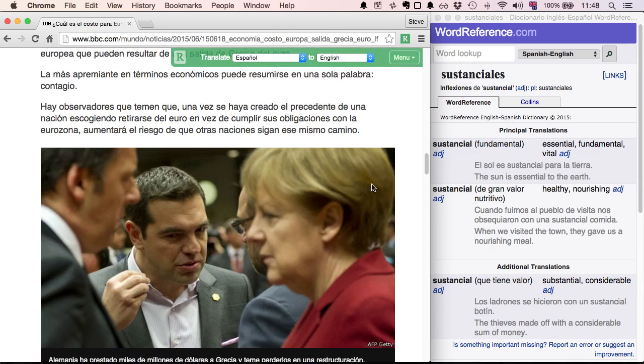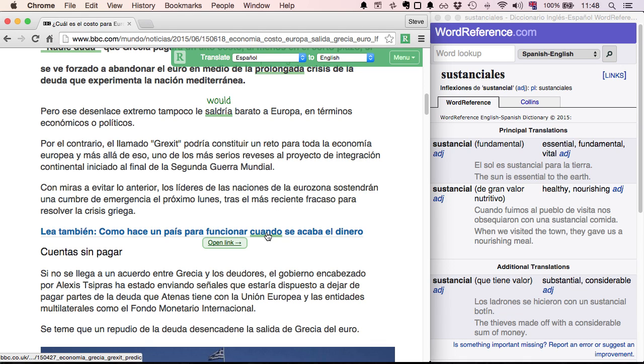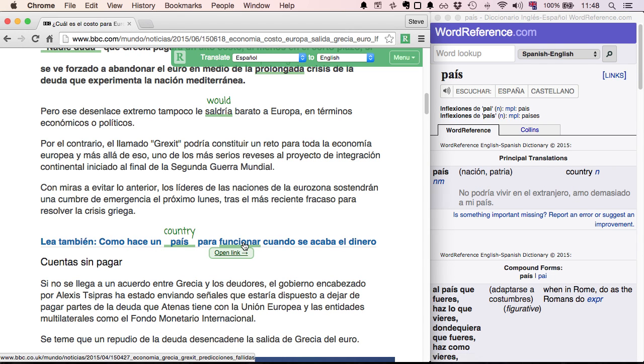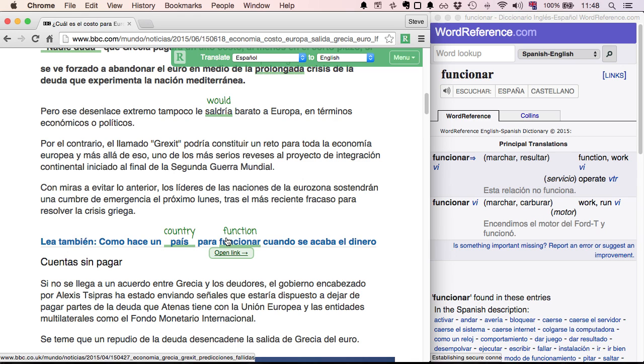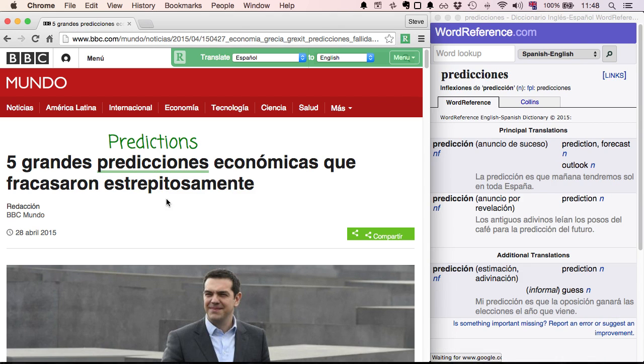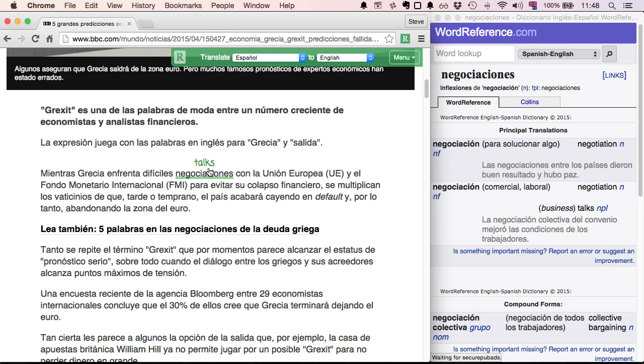If you want to follow a link to another page, all you have to do is hover over the link. You can see that clicking on the link itself will translate the words within it so you can get the meaning, and then if you actually want to follow it through you can click the "open link" button and the Readlang toolbar will reload immediately so that you can continue translating Spanish words to English.